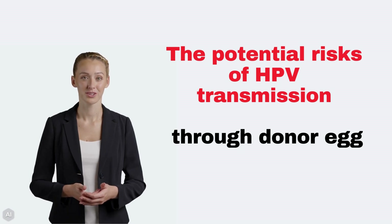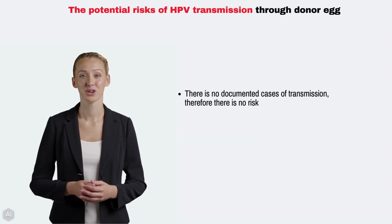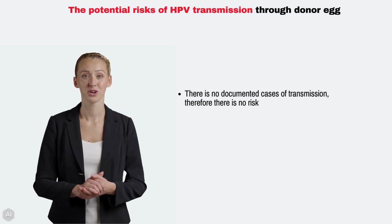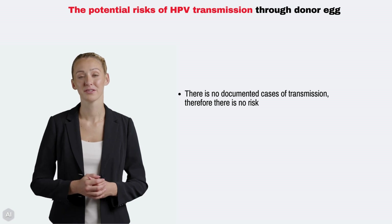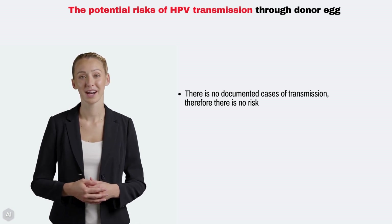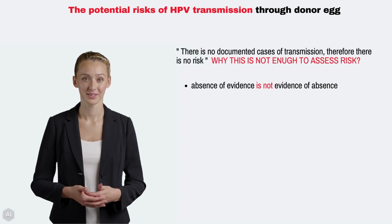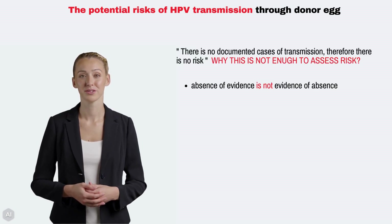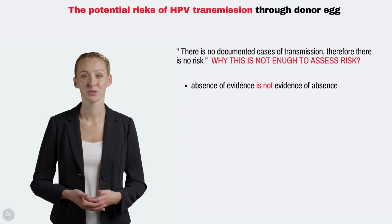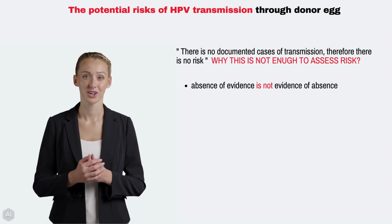The most common doctor's argument is: there are no documented cases of transmission, therefore there is no risk. The doctor's assertion relies on the absence of evidence as proof of safety. However, absence of evidence is not evidence of absence. Just because there are no documented cases, it does not necessarily mean that the event — HPV transmission via donor eggs — cannot or does not occur.